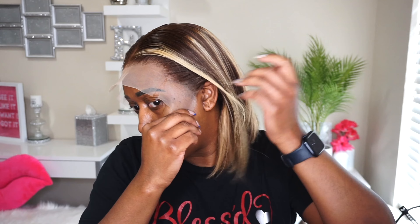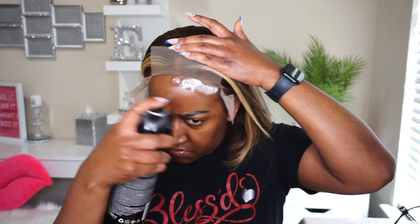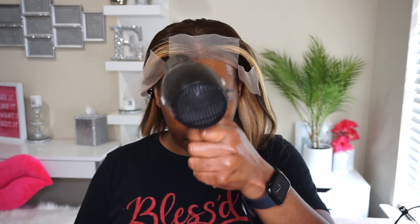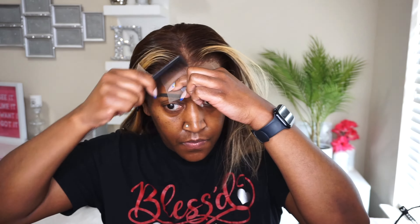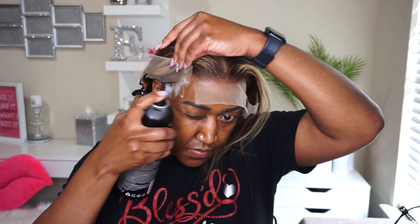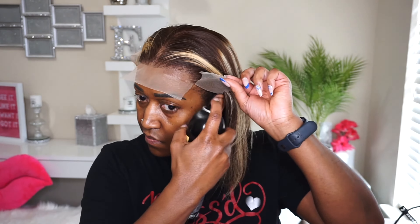For this install, instead of using my Bold Hold that I typically use a lot with these type of wigs, I decided to go back to my Even Wonder lace adhesive spray in the black can. It does just as good a job as the Bold Hold in my opinion. As usual, all of the products that I use in this video will be listed in my description box below, so if it's something you're interested in, please feel free to check it out. I also encourage you to check out my Big Cartel website, which is where I sell a lot of my wigs.